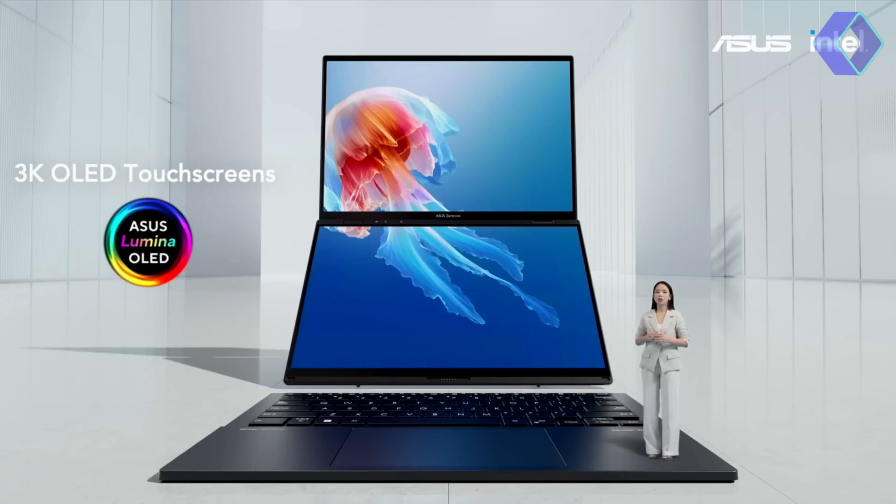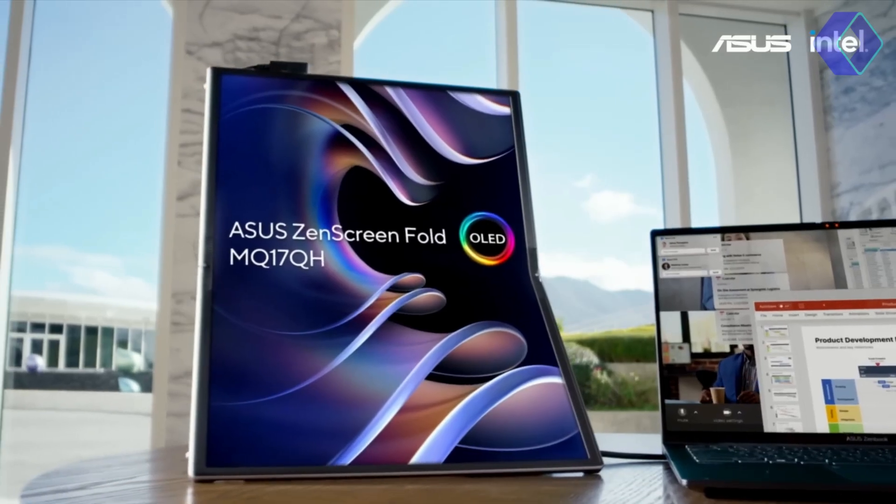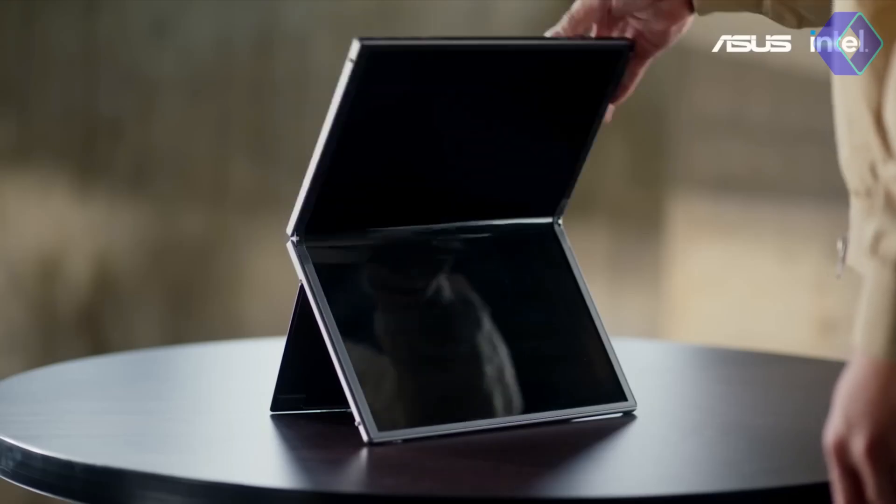It boasts two full-size 14-inch displays with a 16:10 aspect ratio, allowing for simultaneous use of multiple applications and cloud services. This eliminates screen space anxiety, ensuring a seamless multitasking experience.